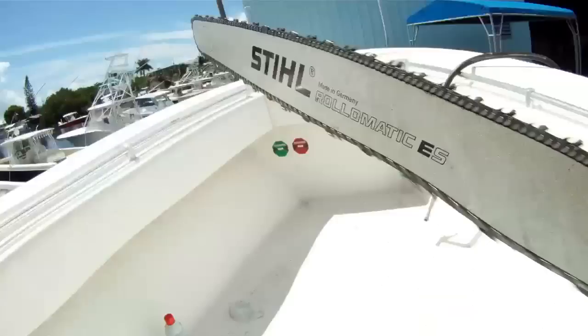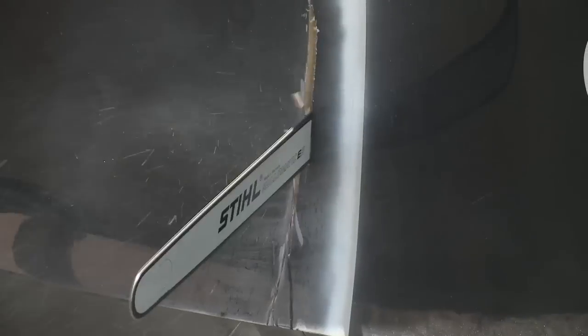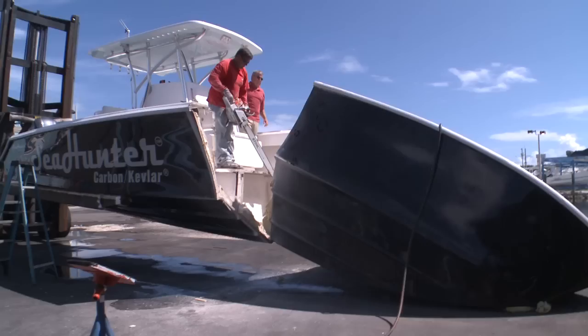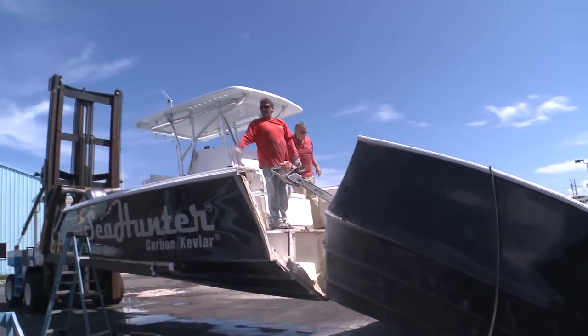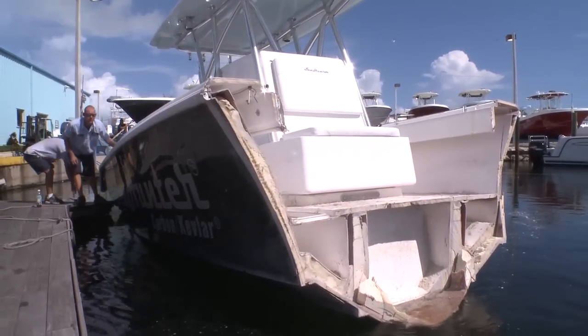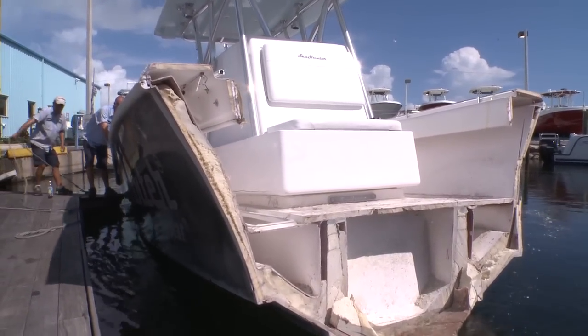And now the real test. We broke out the saws and chopped the hull in two. I'm going to cry. So it was back to the water to prove once and for all a Sea Hunter boat is unsinkable and built to take a beating.